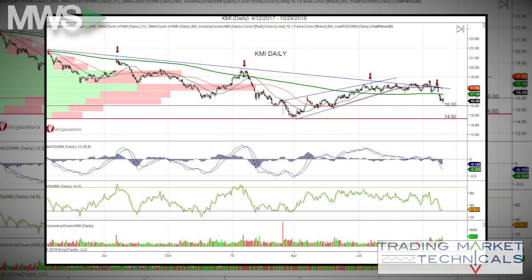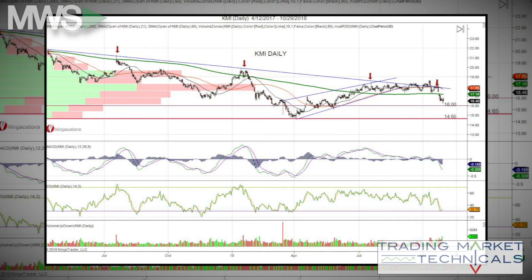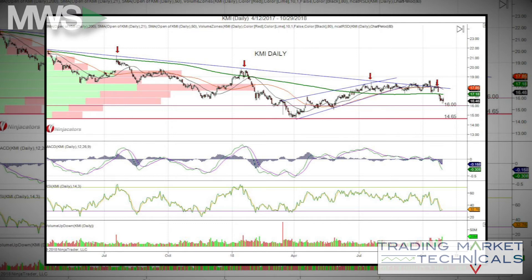Next, Kinder Morgan, a natural gas pipeline company. It's been in a downtrend, making lower lows and lower highs, indicated by the red arrows and downtrend line. Back in April, it found support at 14.65 and started a small corrective rally, forming a bearish rising wedge — one of my favorites — while taking back its 200-day moving average. But Kinder Morgan could not find enough momentum to break above its downtrend line. It has currently broken below its 200-day moving average, which is bearish.